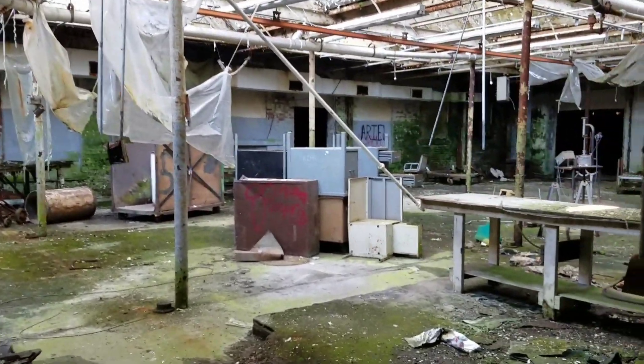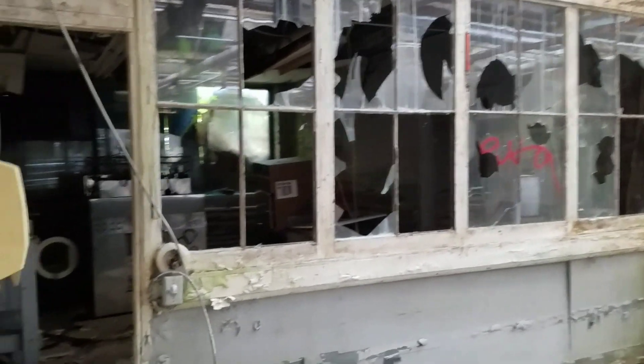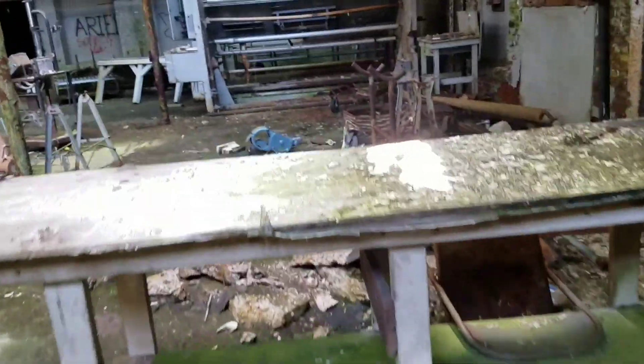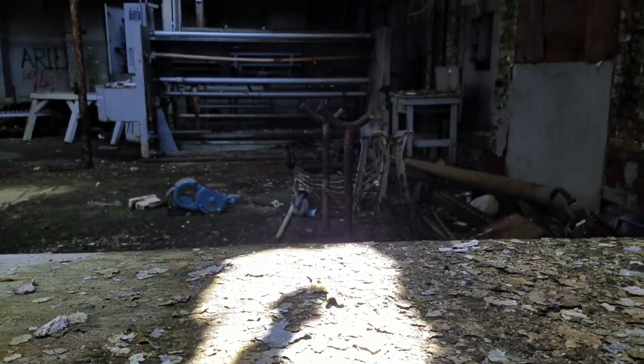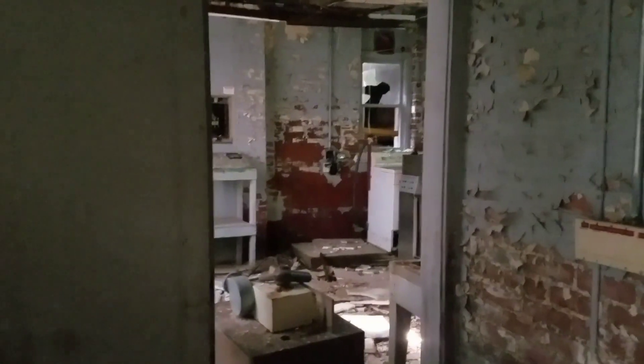Oh wow, look at this place! Holy crap. It's actually steaming - it's wet. The sun going through is actually making it steam.